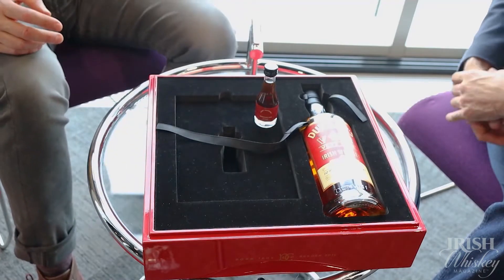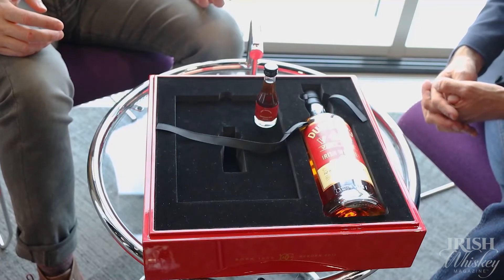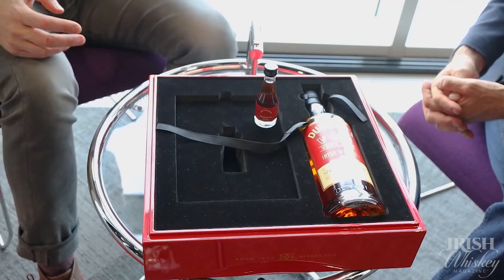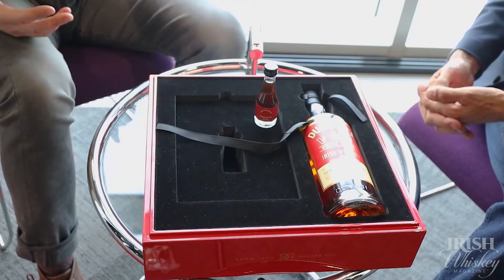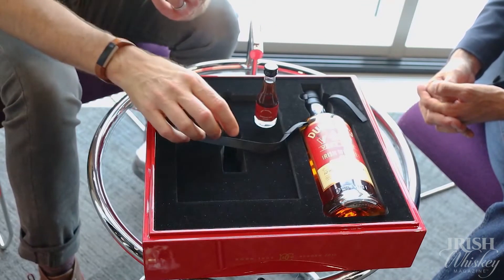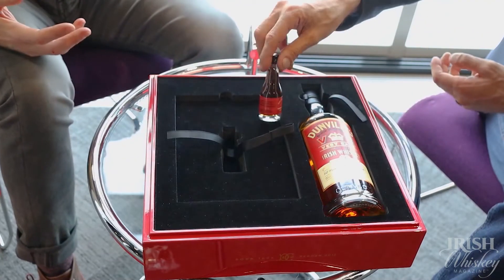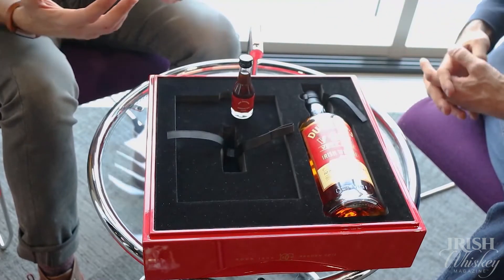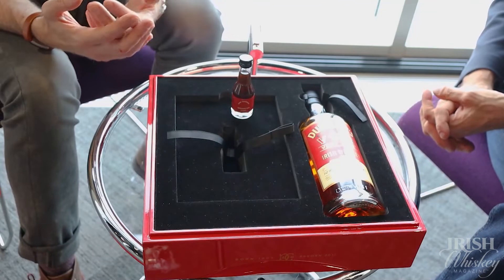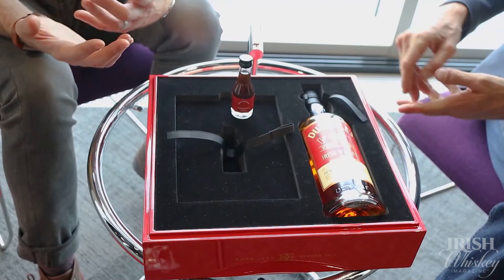We talk about this rum constantly. We thought, rather than just tell people about it, let's let them try the rum. Let's let them make the connection. It's about taking an experience and building on it, making it more. So let's put a small sample of the rum in the box so people can taste the rum from where the whiskey came.